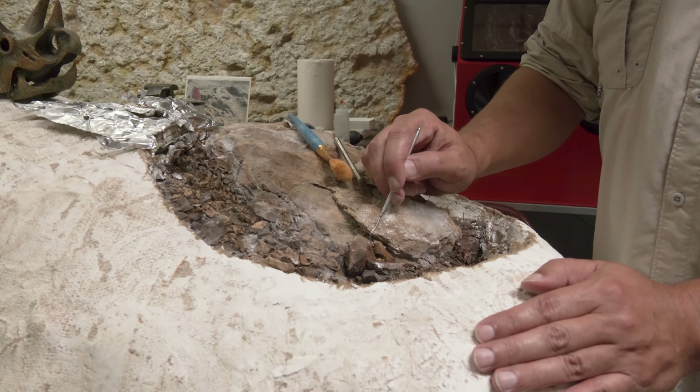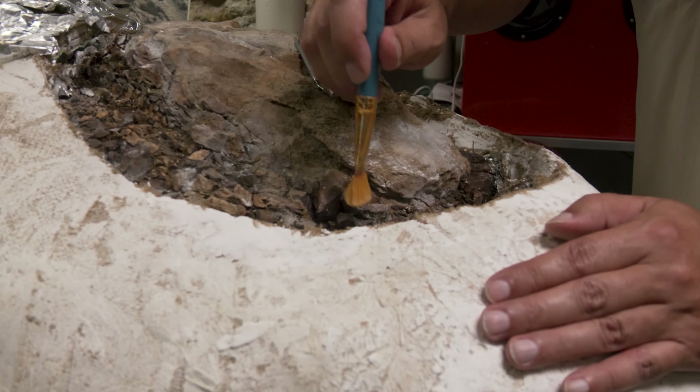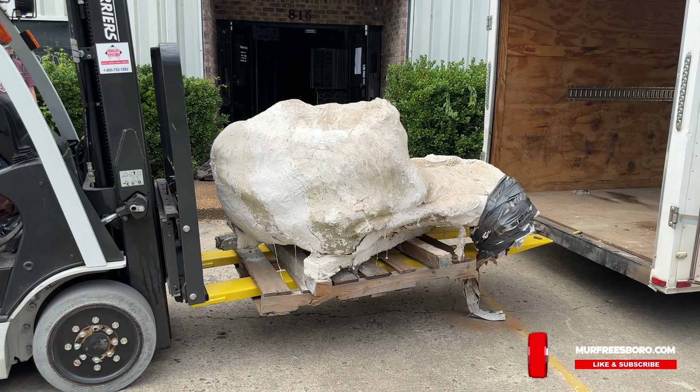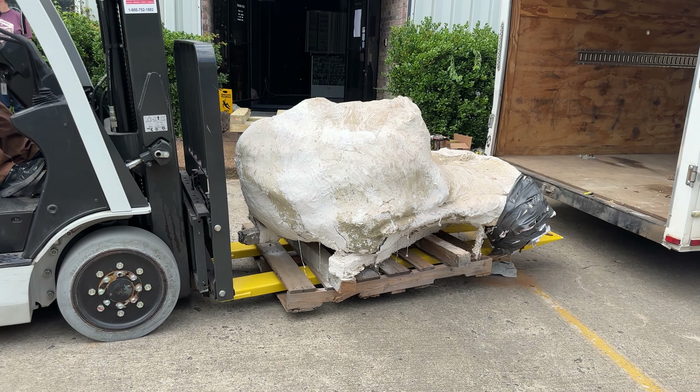Some people are going to ask: we've got the head — where's the rest of it? Most times you don't find complete skeletons. When animals die, scavengers come in and pull them apart, so you may only have parts. Also, in order for something to be a fossil it has to be buried, and not everything gets buried. Sometimes you get a single bone, sometimes a single skull. Complete dinosaur skeletons are extremely rare.